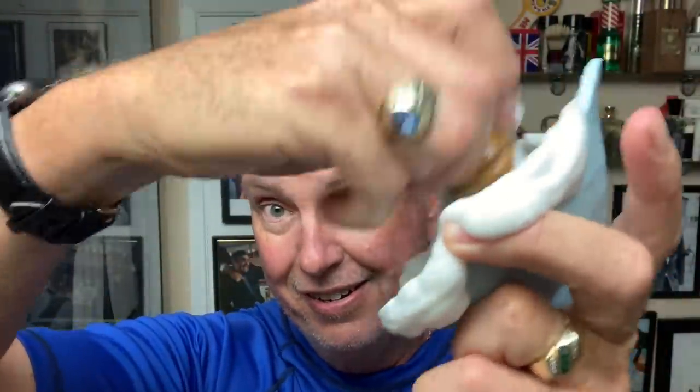First time using this soap with this brush, so you never quite know how much water to leave loaded in. But the scent is stirring up all over the place as I work it. It's coming out pretty darn good — catching the soap off the edges. Hoping for a good shave today.